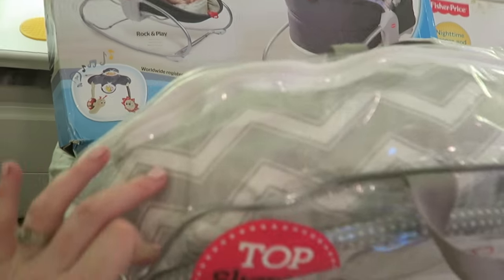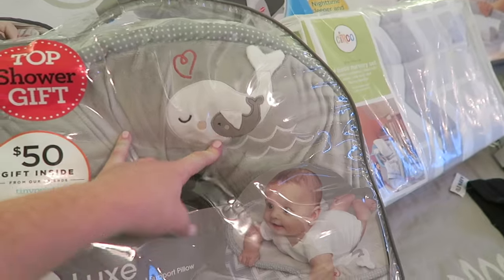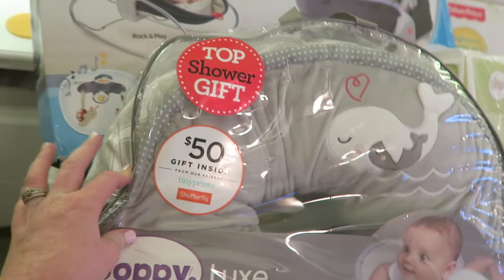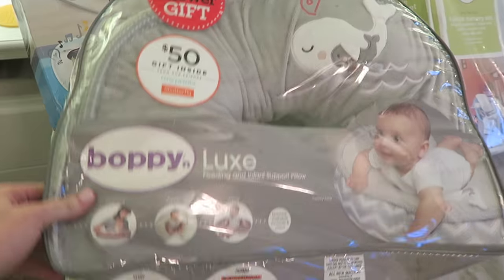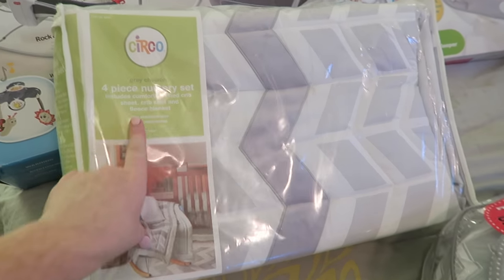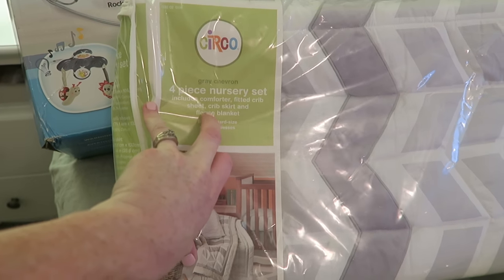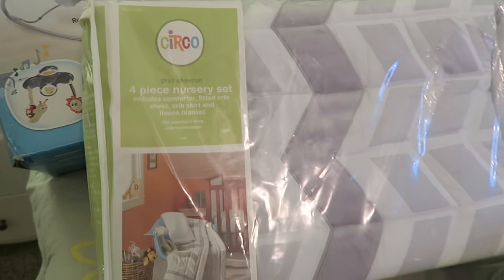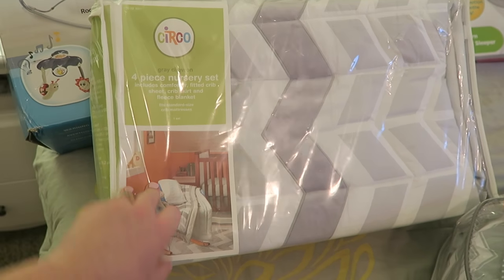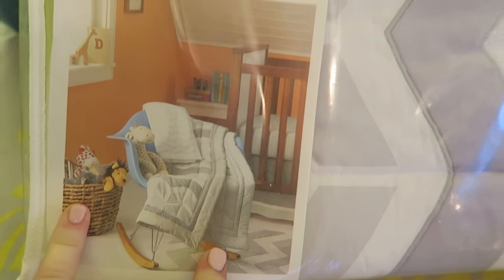Now for the big items — this is the Boppy pillow we bought. It has a chevron print in gray, yellow, and white on one side with whales on the front. We just really liked the colors and the chevron print, and it's definitely gender neutral. Then this is the four-piece nursery set from Target — it comes with the comforter, a crib sheet, a crib skirt, and a fleece blanket. I want to add yellow touches to it since it's mostly gray, and once it's all set up I'll show you guys.